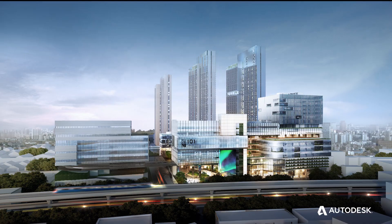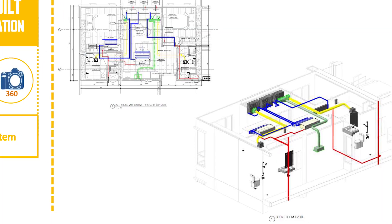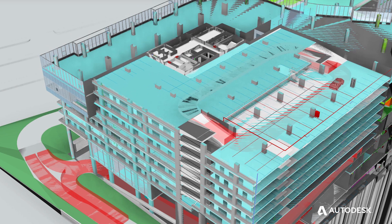We introduced BIM into Thailand, into Bangkok. Wisdom 101 is one of the key projects. At this point, all the air spill doing came from the Revit model. Hopefully, this project will help Thai construction move from 2D to 3D.